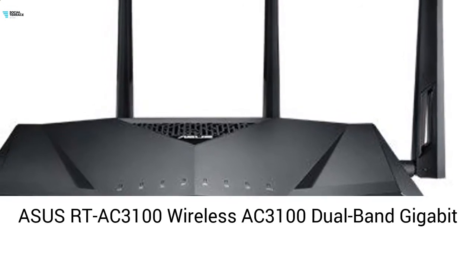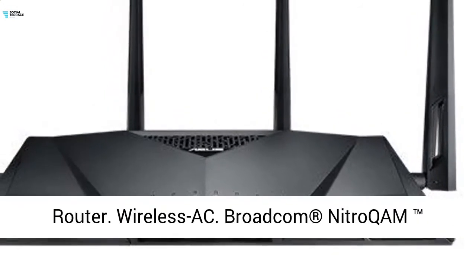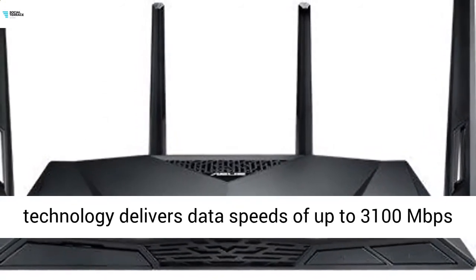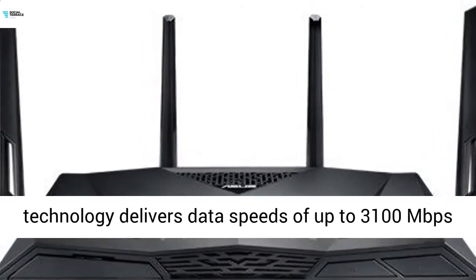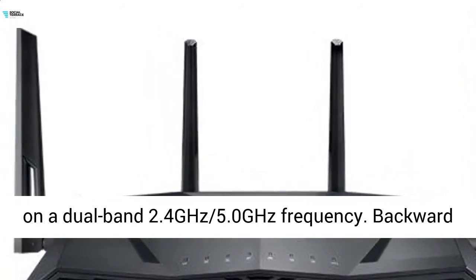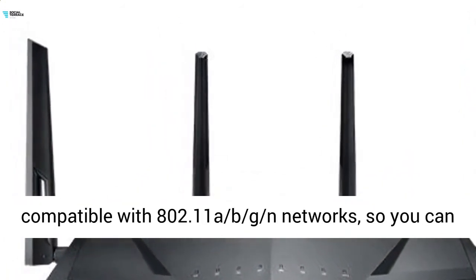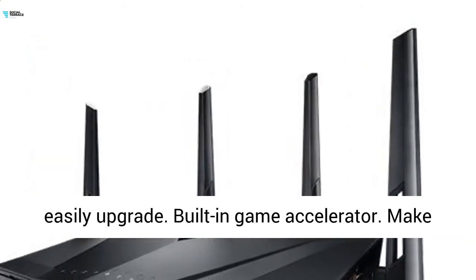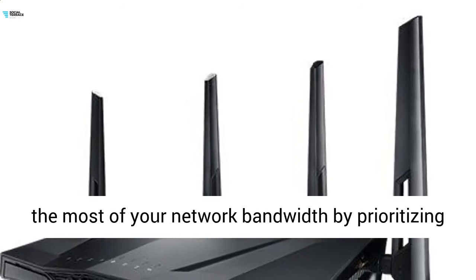ASUS RT-AC3100 wireless AC3100 dual band gigabit router. Wireless AC Broadcom Nitro QAM technology delivers data speeds of up to 3100 megabits per second on a dual band 2.4 GHz and 5.0 GHz frequency, backward compatible with 802.11 a/b/g/n networks so you can easily upgrade.